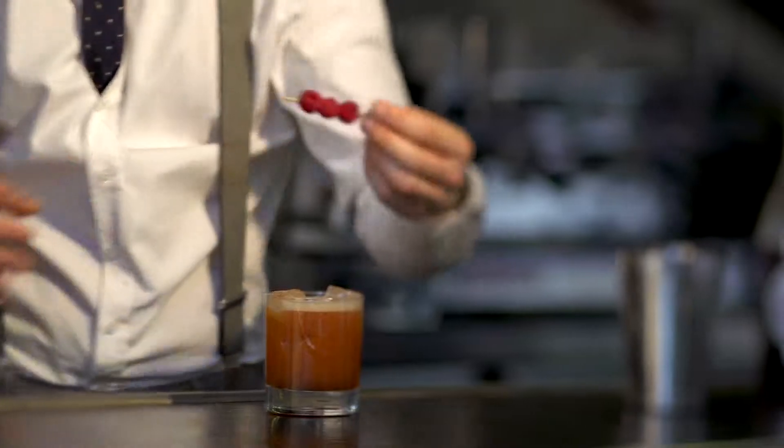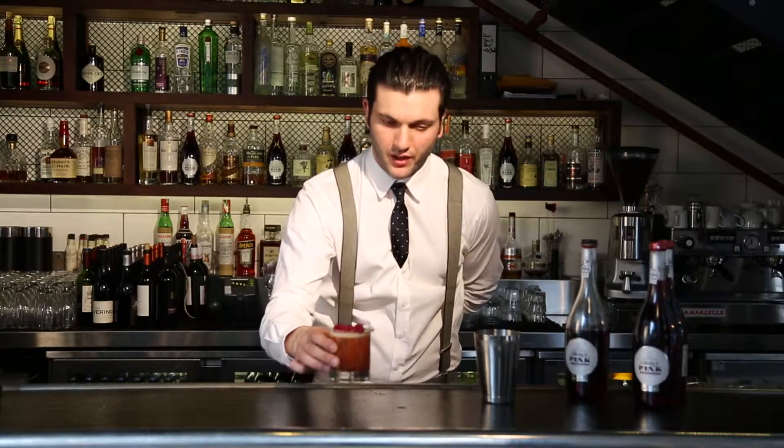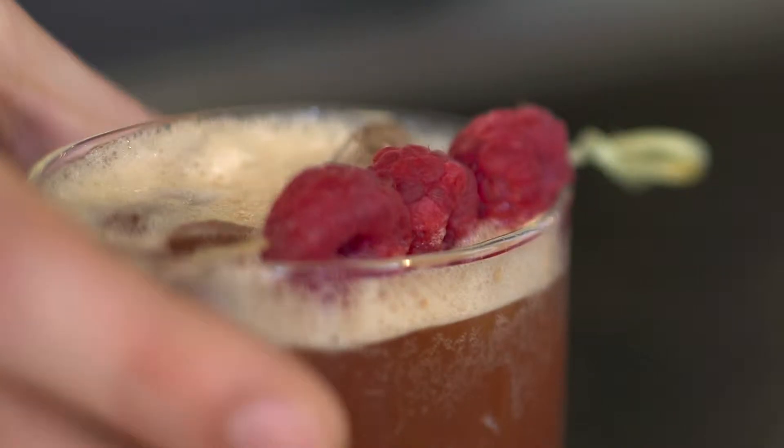And to finish it off we'll put some raspberries — a nice red colour over the top. And you have an Old Laughing Lady. Thank you guys.